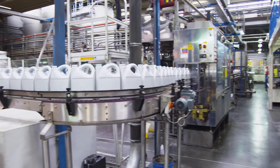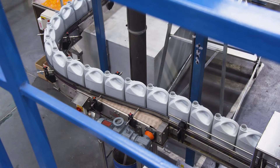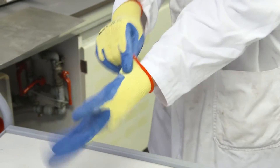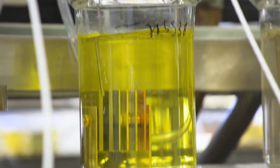With Volvo machines at work in many challenging environments and climates, it's important to choose the right coolant. Using the wrong one or mixing coolants can cause damage to engines, leading to costly and unnecessary repairs.